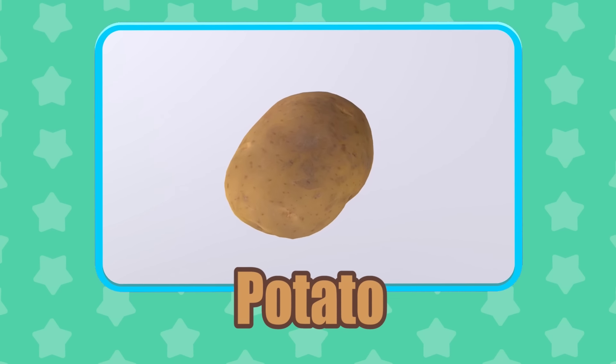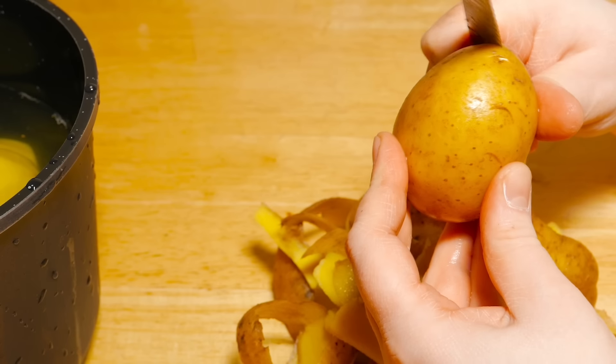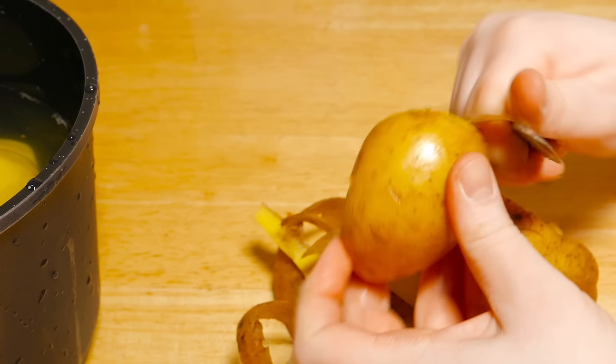Potato! Did you know that potatoes were the first vegetable grown in space in 1995?